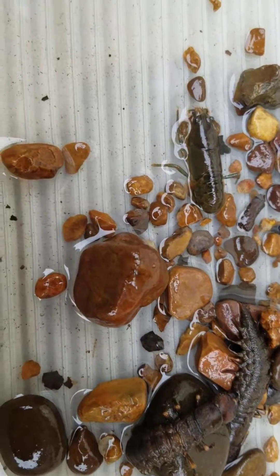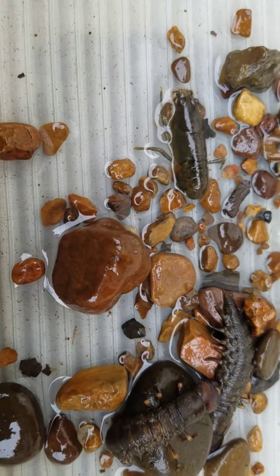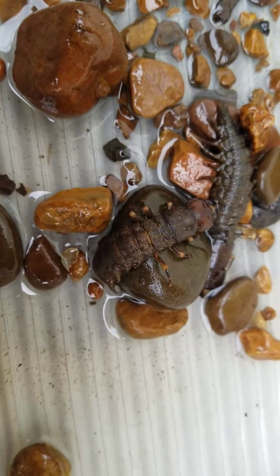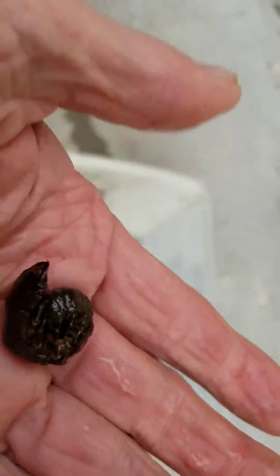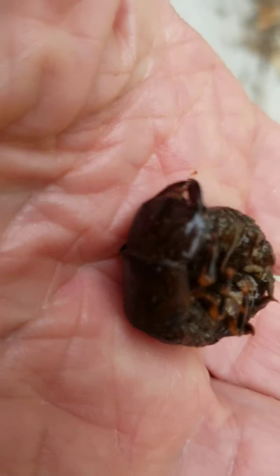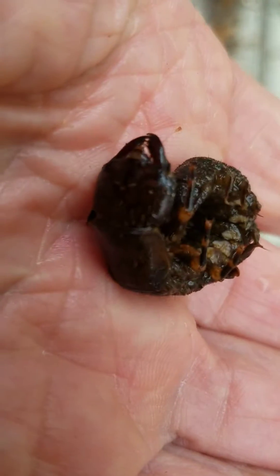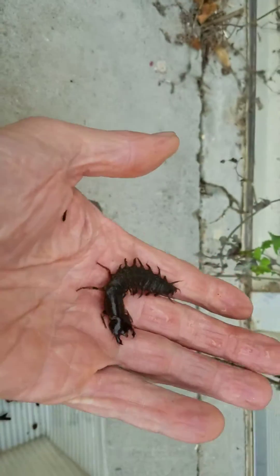Good afternoon everyone. It's early November and I'm going to do a little video here about some hellgrammites. You can see a couple of hellgrammites right here. I'll go ahead and pick one up on my hand so you can take a look at it. These hellgrammites were caught in New River.